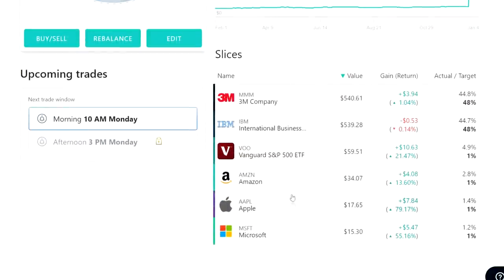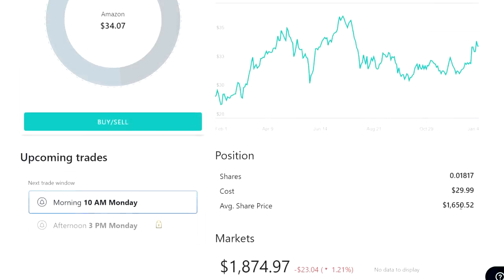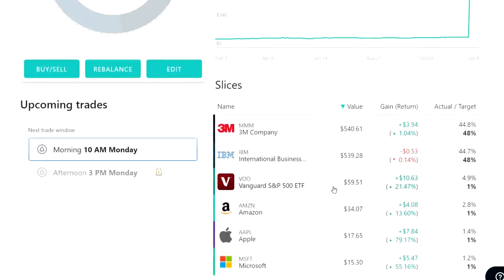The other stock I still hold here is a fractional share of Amazon, and this demonstrates perfectly what I mean by fractional shares, because Amazon stock trades for around $2,000 per share. As you can see, I have $34 worth of this stock because I own just 0.01817 of a share. I bought $30 worth of this stock and it's up 13.6%, which is still a really good return for less than one year.